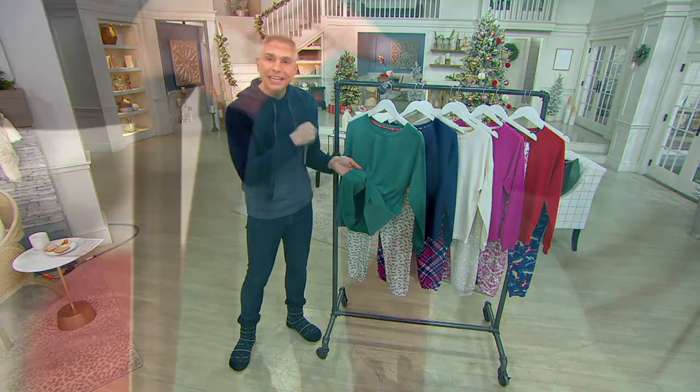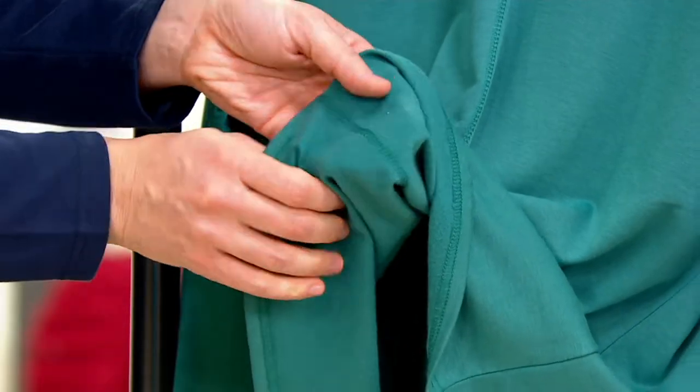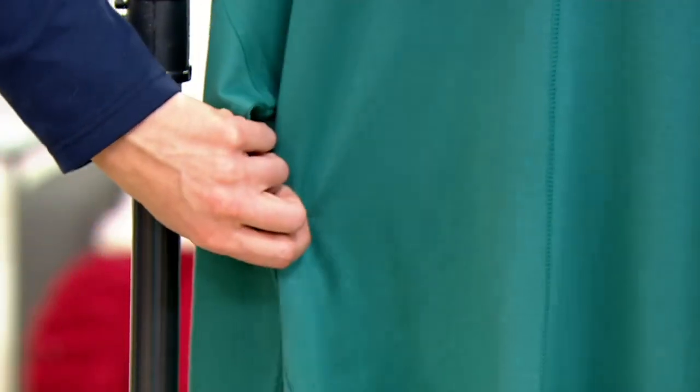This feels just as yummy on your body as it does for anybody that's hugging you. So if it's the grandkids, if it's the spouse, whoever it is, this is such a great look and feel.